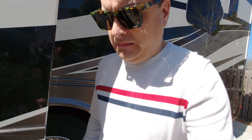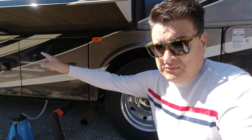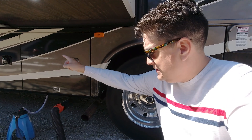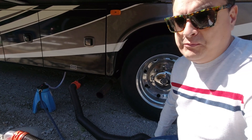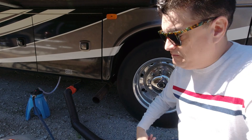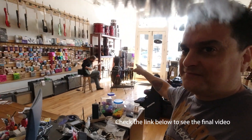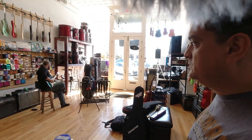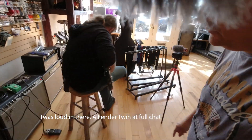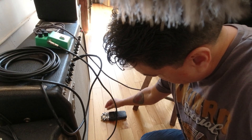First, we have to do the every-few-days necessary thing: dump sewer tanks. Part of living in an RV is you put the money in the front and it comes out the back, whether it's that pipe or that pipe. Money just pours out of these two. This is how it works.